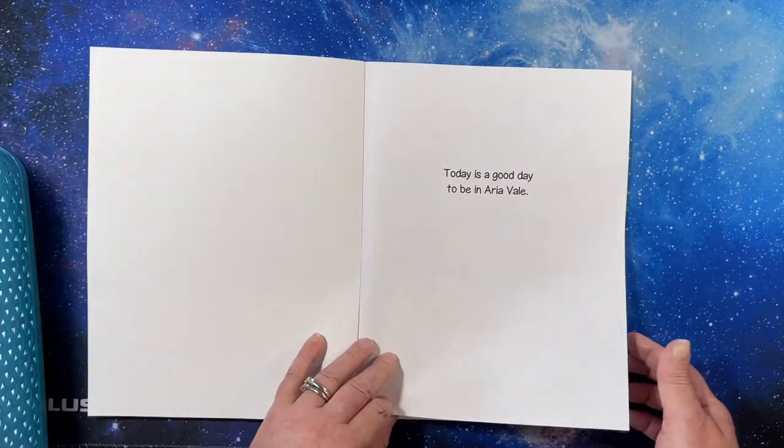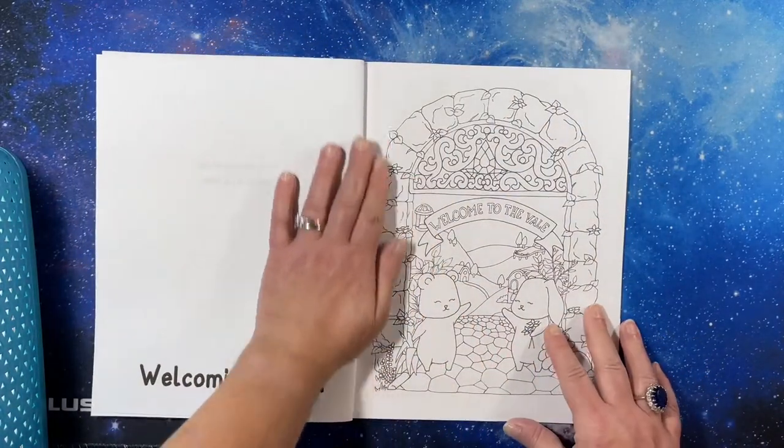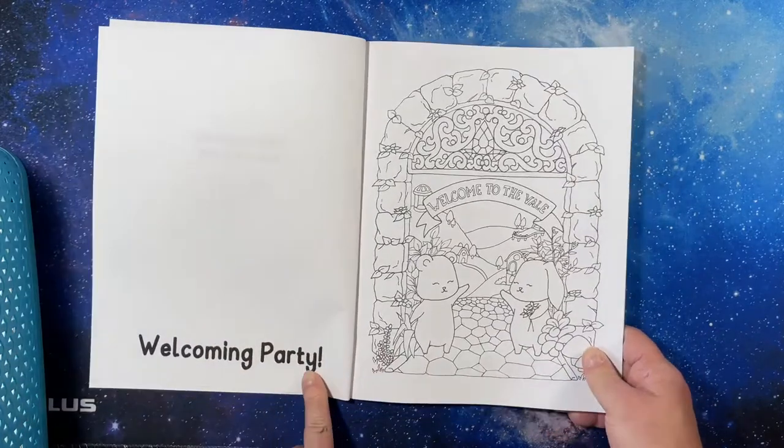Today is a good day to be in Aria Veil. And each one has a — is labeled.